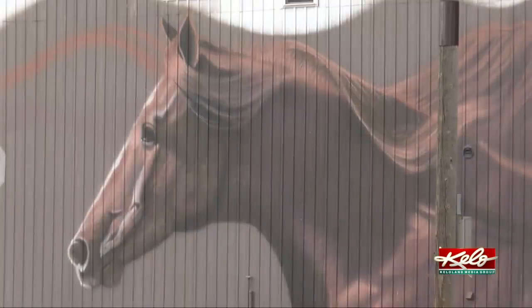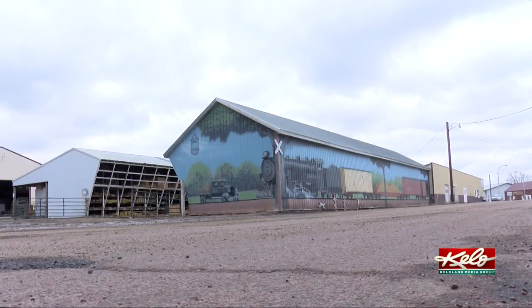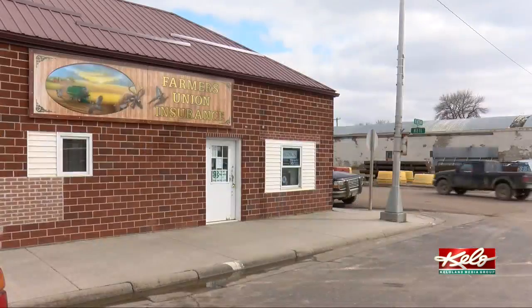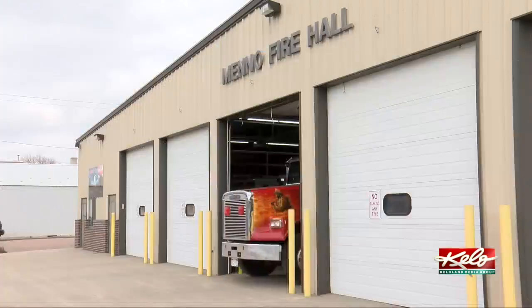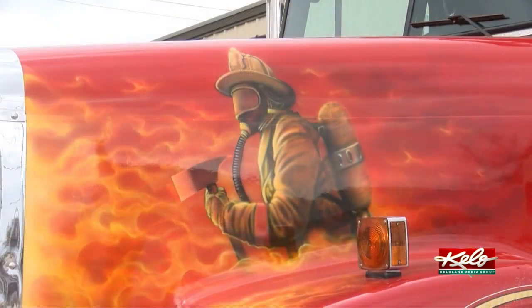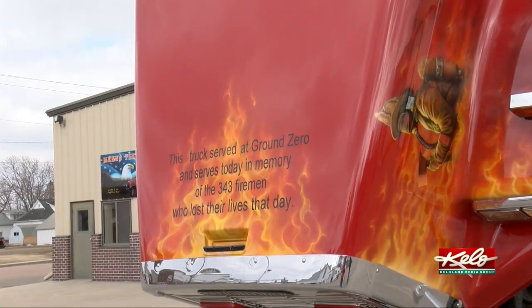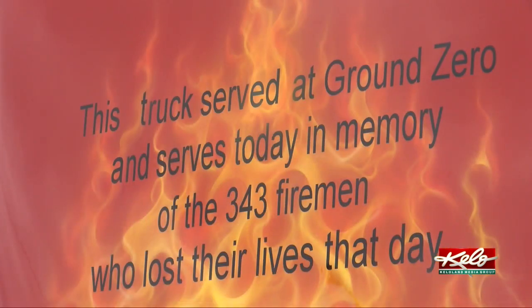Although he's only lived here for eight years, Harris has left his mark on the small town in a big way — from murals, to signs, to even this fire truck. This truck was actually at ground zero when the towers went down. When Harris discovered Meadow got the fire truck from a New York City fire department, he immediately knew he wanted to paint it.